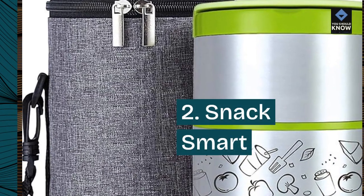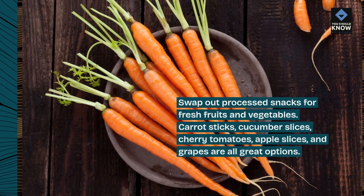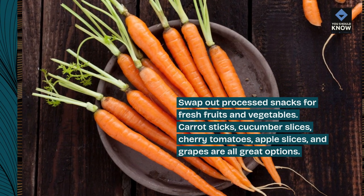2. Snack smart. Swap out processed snacks for fresh fruits and vegetables. Carrot sticks, cucumber slices, cherry tomatoes, apple slices, and grapes are all great options.